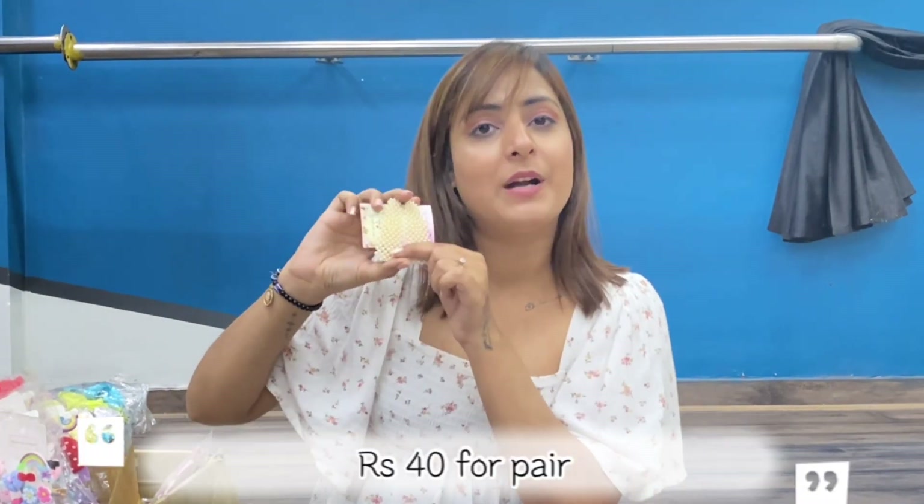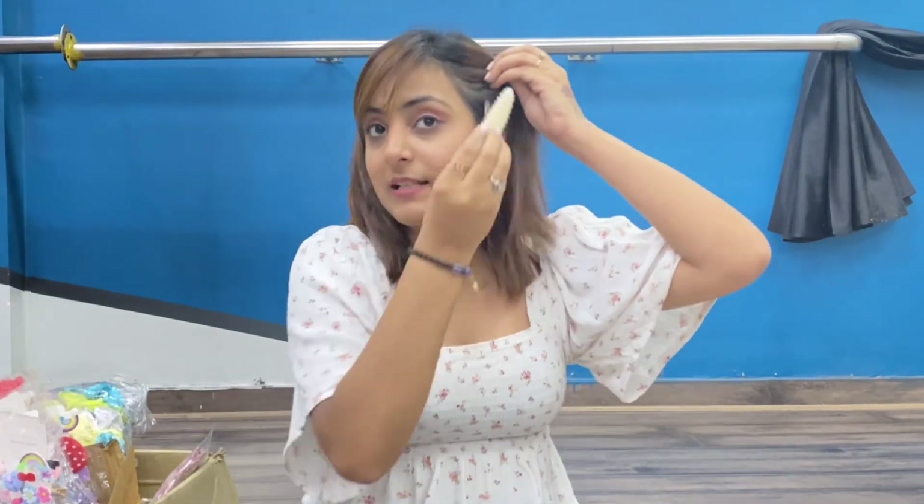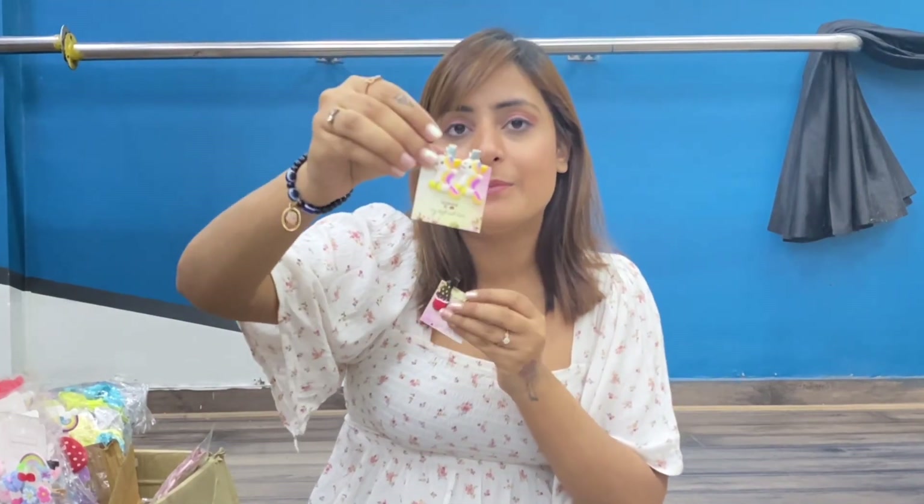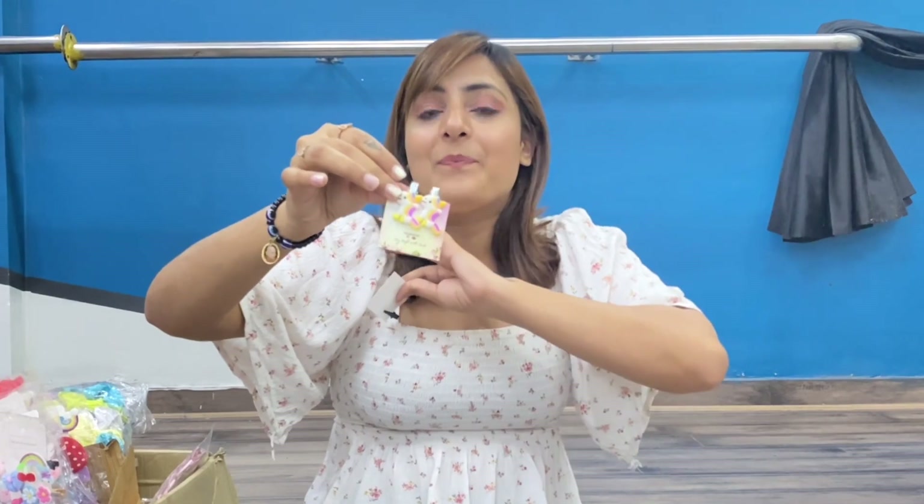Next we have pearl tic-tac clips. It's a pearl tic-tac clip and we have 6-7 pieces. The price is just Rs. 40, so Rs. 20 each for a pair. You can style it so many ways — put it on top or clip it from the side. You can get Rs. 40 for both. Second one has a ball and two styling clips — put it on one side. This one is Rs. 40. Then you will get a unicorn pair for Rs. 40 — it's a pair and just looks super cute. Take a screenshot because this will be the first to go out of stock.